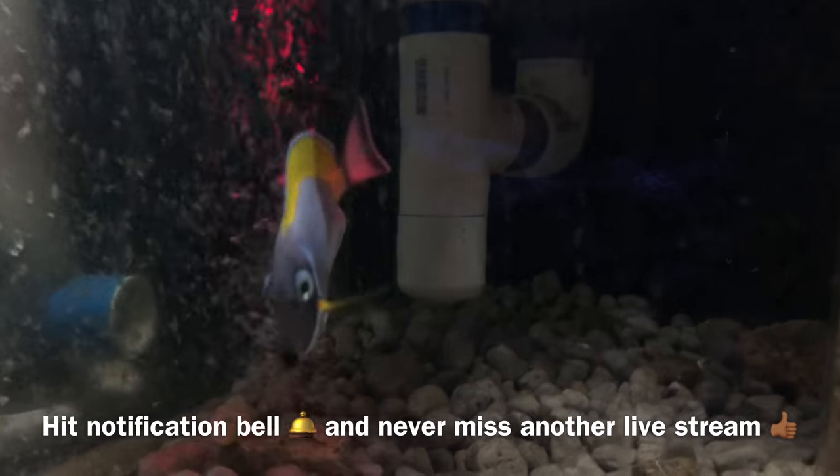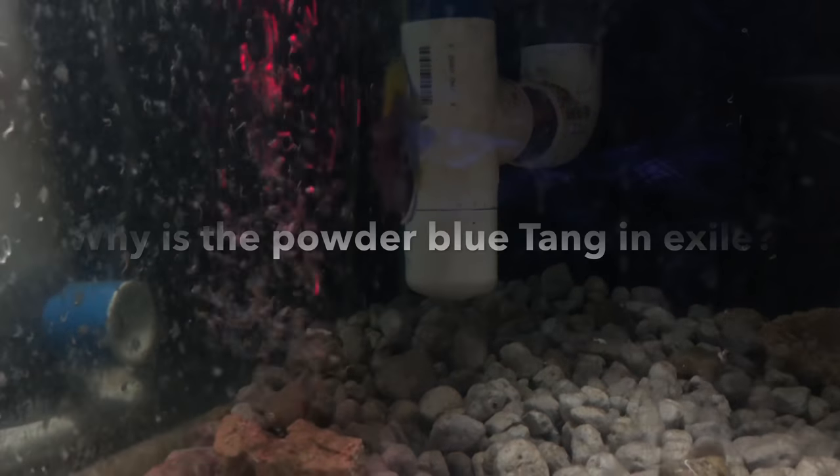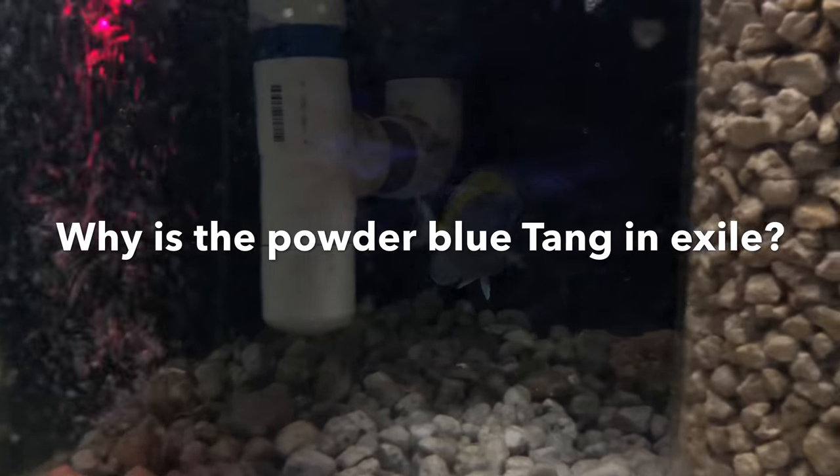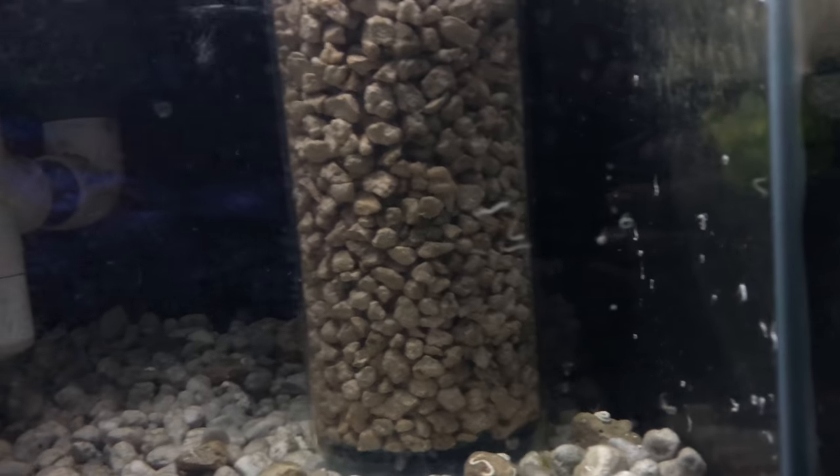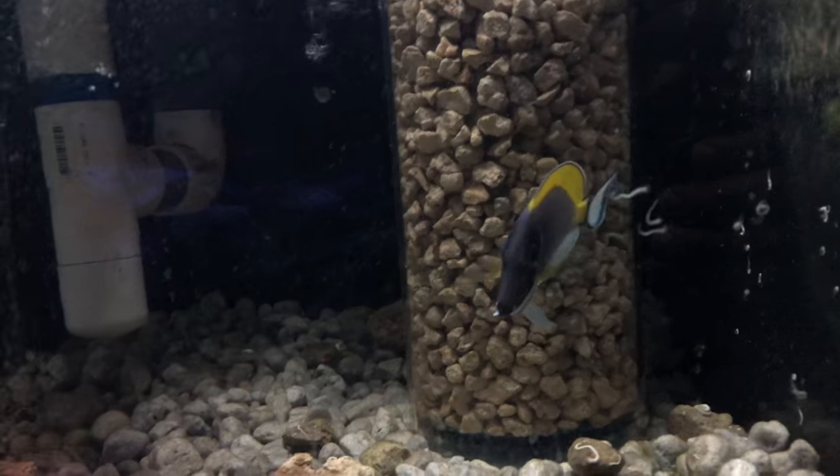With that being said, let me catch everyone up on what's going on in the tank. Let's go ahead and answer the first question — what the hell is the Powder Blue doing in the sump? Well, this is all part of our master plan. That's right, another master plan by CJ.